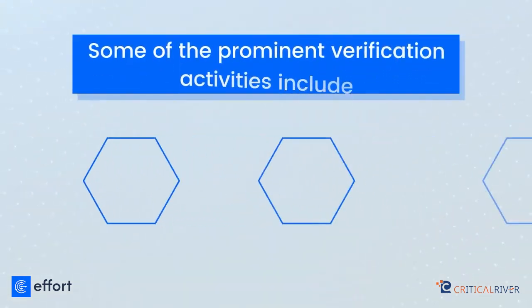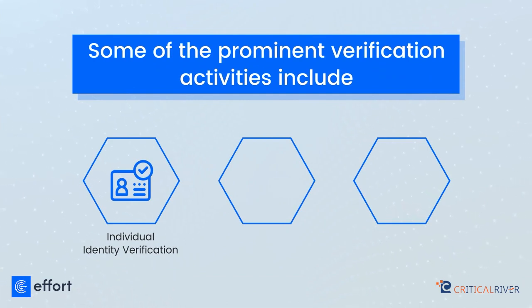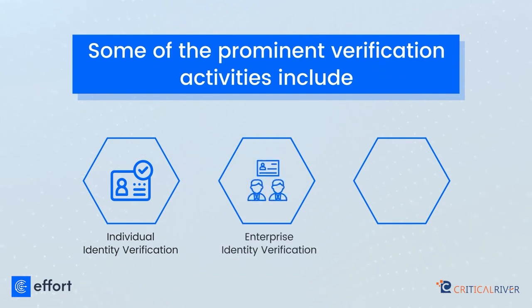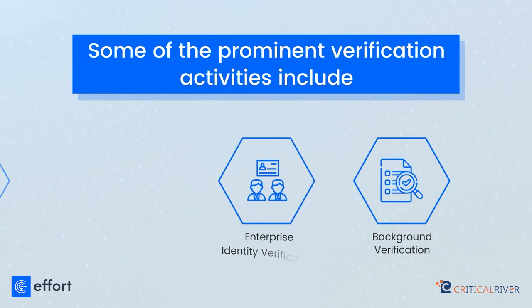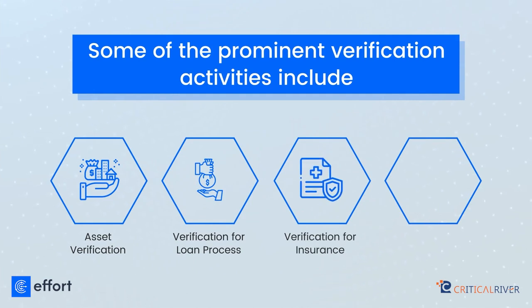Some of the prominent verification activities include individual identity verification, enterprise identity verification, background verification, asset verification, verification for loan process, verification for insurance, and any other document verification.